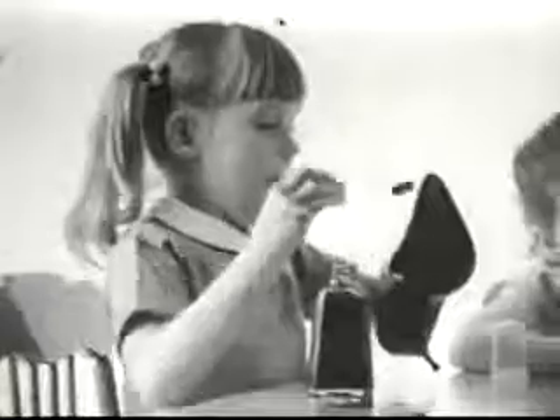What happens when kids shine their mother's shoes? Does your mommy always get Griffin? Yes. Last time, I was just a mess. Happened again.